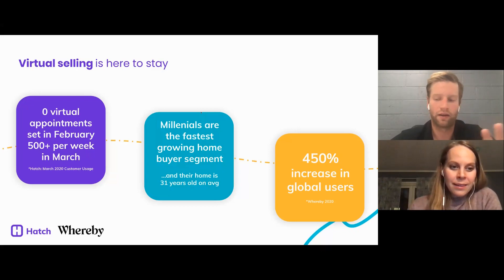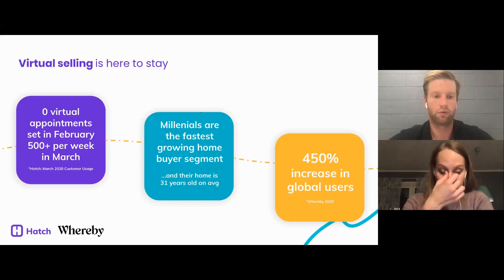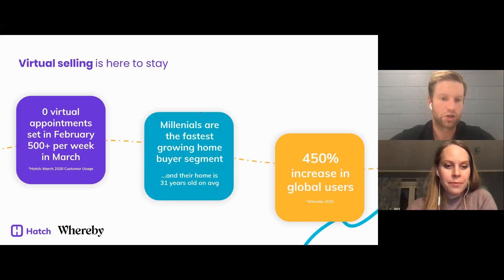What we're finding is the pandemic has forced companies, especially remodelers, to shift to adopting more virtual selling and digital tools as a whole. Zero virtual appointments were set in February inside Hatch, and then in March that jumped to 500 per week. Remodelers are adopting virtual appointments at an increasing rate. The shift is happening not just because of COVID, but also because the fastest growing home buyer segment is millennials — they're more tech savvy, and the average age of their home is 31 years old.